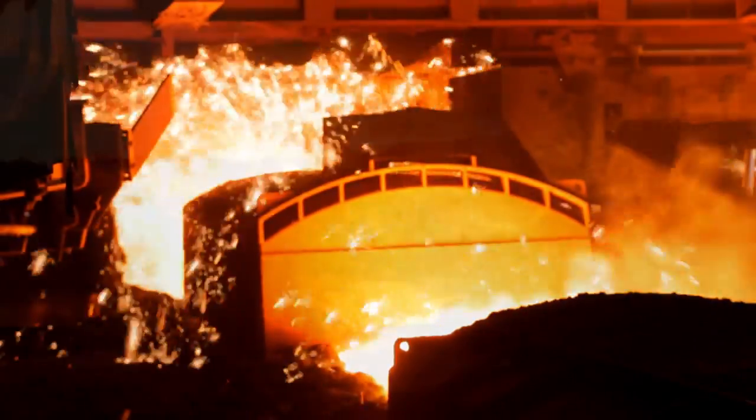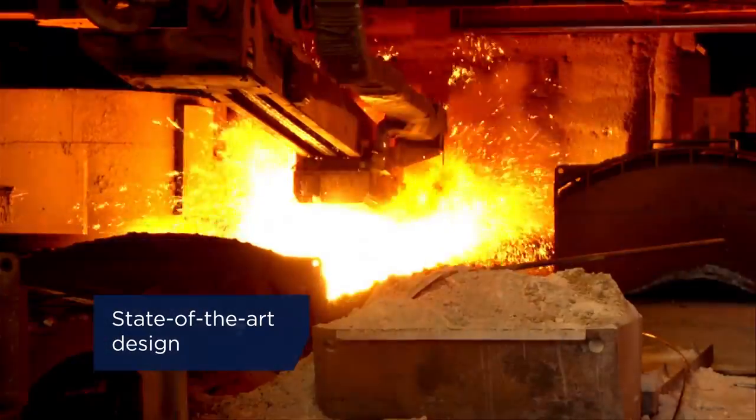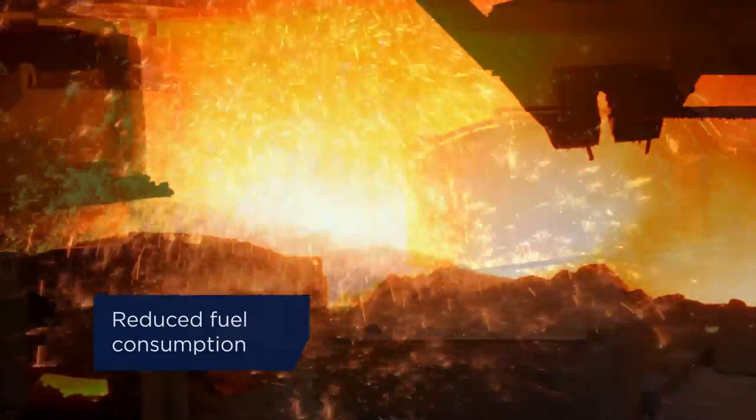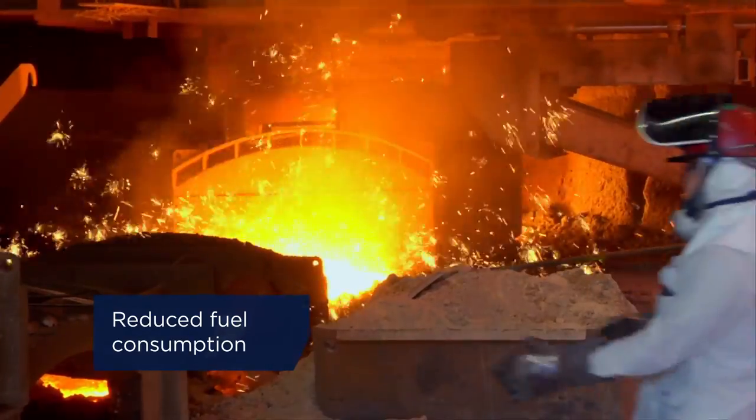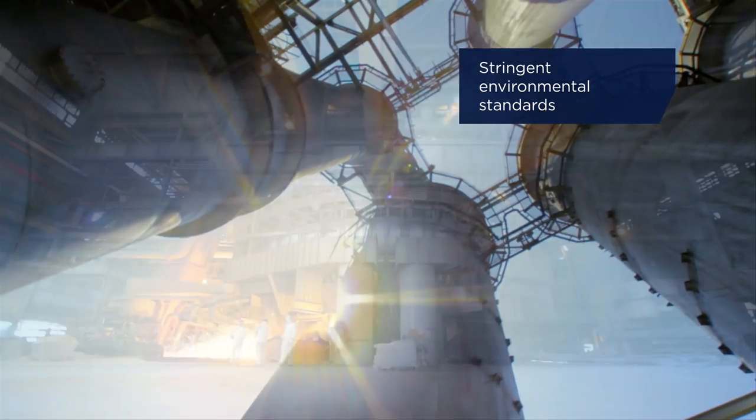In order to produce more than 5 million tons of steel per year, Taiwan's biggest steel company built two blast furnaces with solutions based on state-of-the-art design. Key goals included reducing fuel consumption and meeting stringent environmental standards.